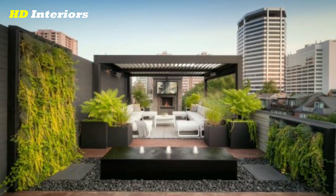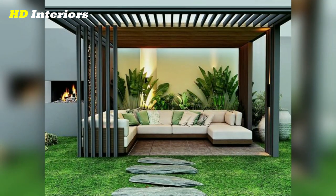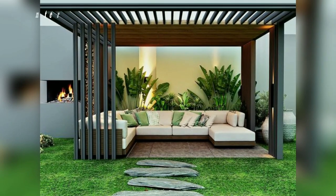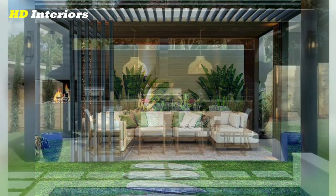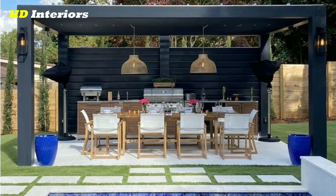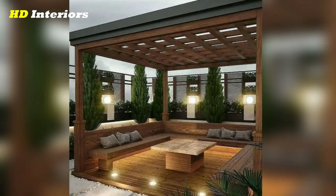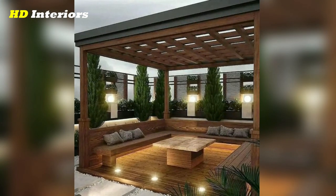Incorporating a bar or grill is an excellent addition to any patio design, providing a perfect spot for outdoor entertaining. Various options, including a built-in grill or a portable bar, can be chosen to match the homeowner's needs and style. Bar stools or seating can create a natural gathering spot for family and friends, making it easy to socialize while cooking and eating.